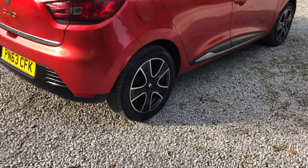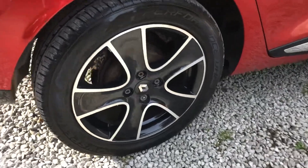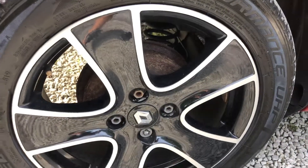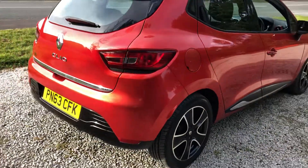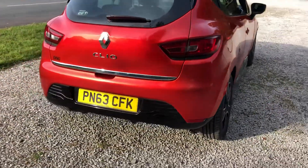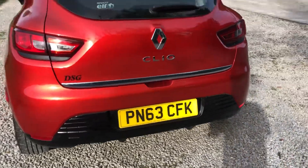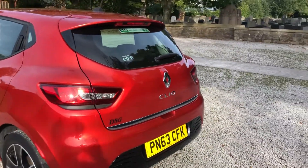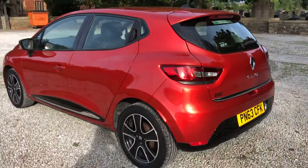Good condition, good tyre on the back. You can see the black and diamond cut alloy wheels in a reasonable condition. Around the back again you get the chrome and the piano black styling. Decent boot space as well, rear wiper, rear boot spoiler. Looks really tidy.